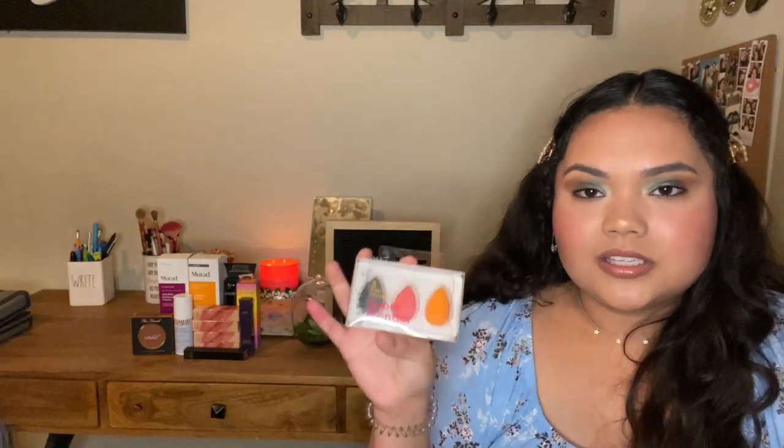The next thing I got are the Ulta Beauty mini sponges. I guess this balances out the huge Murad products! I thought these were regular-size sponges but they turned out to be the mini ones — nowhere in the description did it say they were minis. I was surprised when they arrived. Reviews were really good though — everyone says they blend really well. I'm not sure what I'll use them for since I prefer normal-size sponges, but I'll find a good use for them.